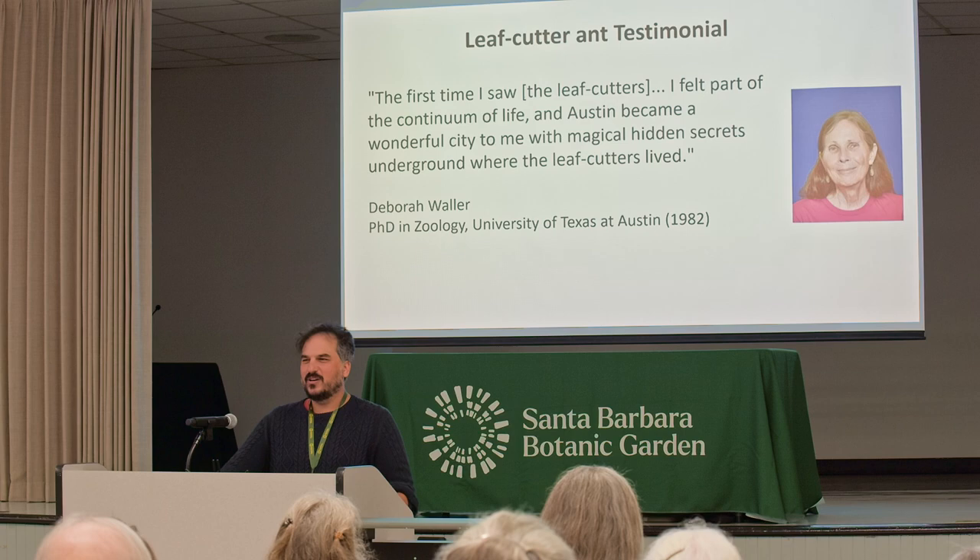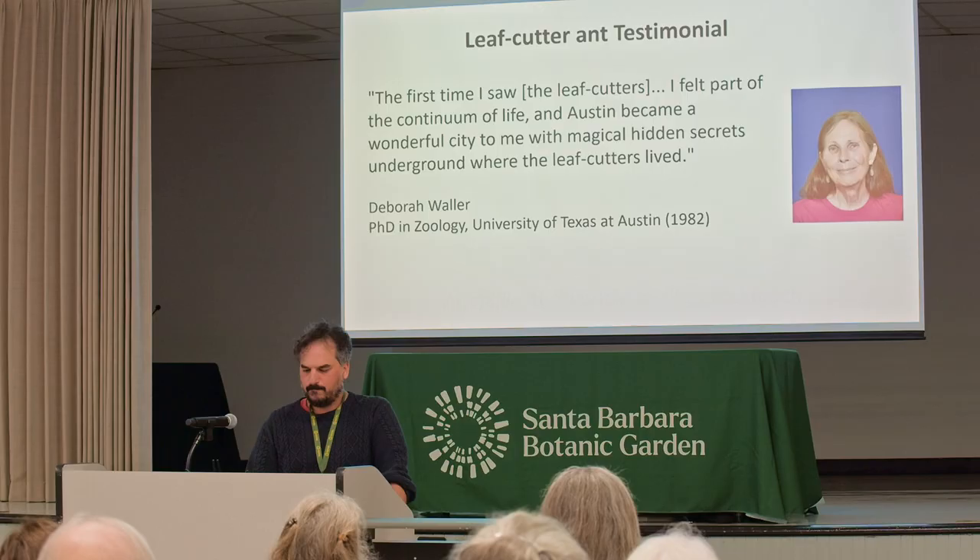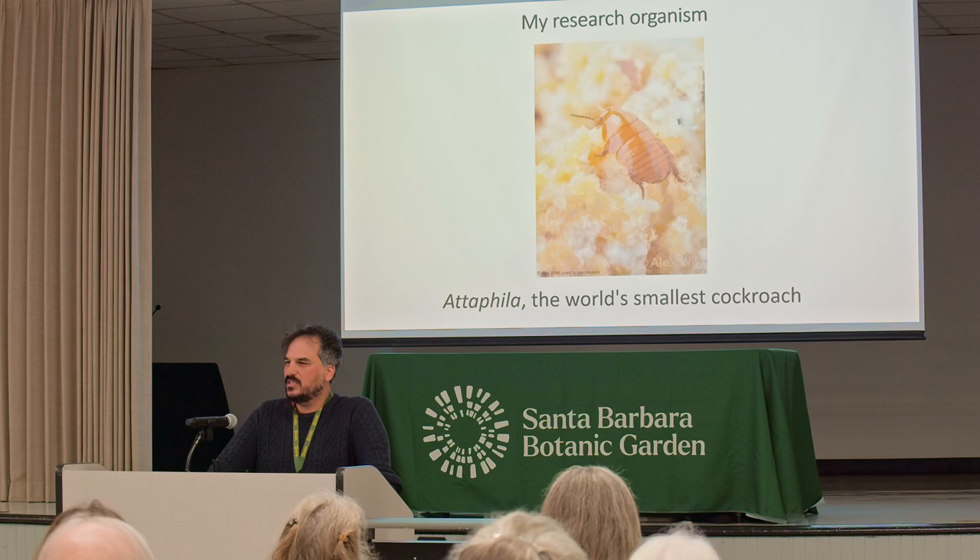I also have a leafcutter testimonial — not from leafcutters, but from a leafcutter biologist who worked at Brackenridge, Deborah Waller: 'The first time I saw the leafcutters, I felt part of the continuum of life. And Austin became a wonderful city to me, with magical hidden secrets underground where the leafcutters lived.'